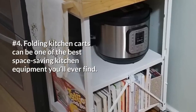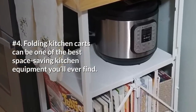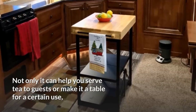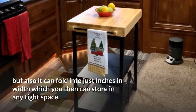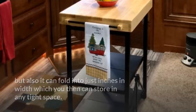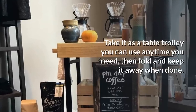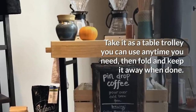4. Folding kitchen carts can be one of the best space-saving kitchen equipment you'll ever find. Not only can it help you serve tea to guests or serve as a table for a certain use, but it can also fold into just inches in width, which you can then store in any tight space. Take it as a table trolley you can use any time you need, then fold and keep it away when done.